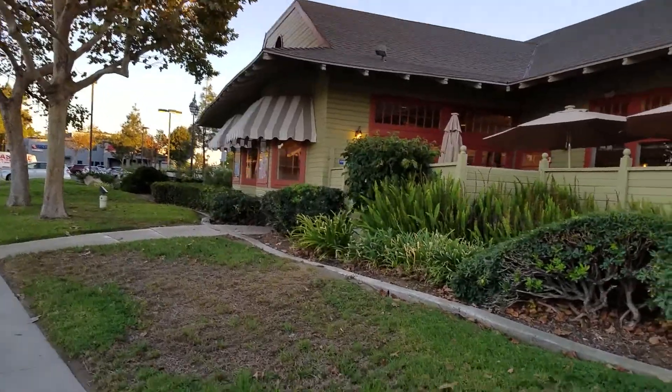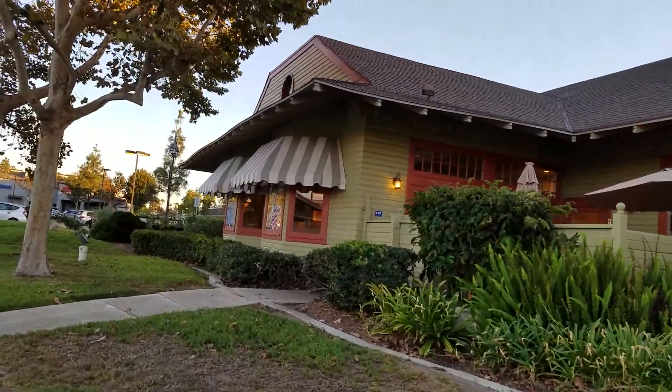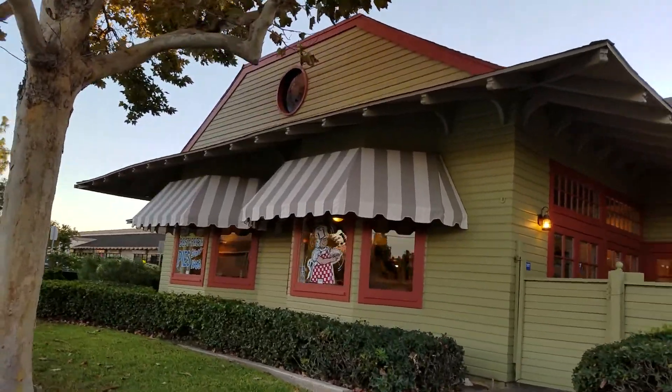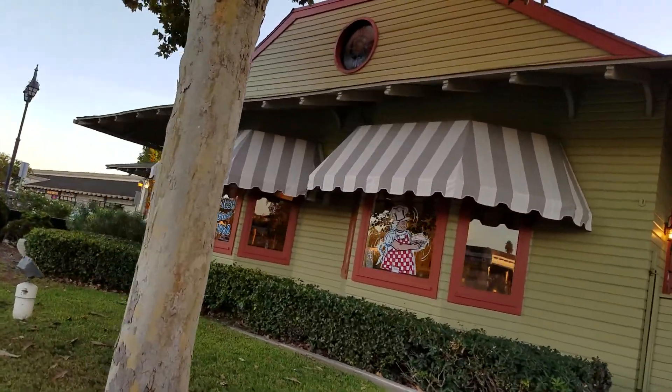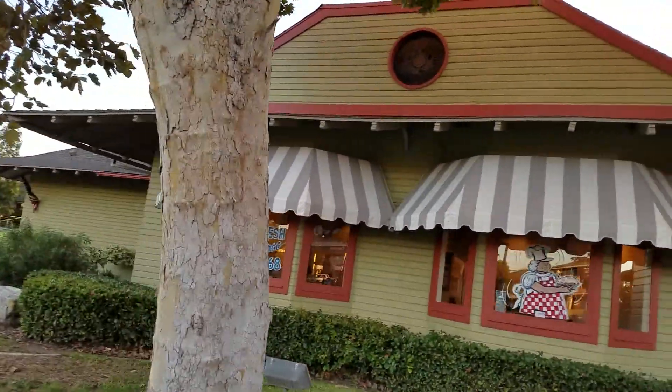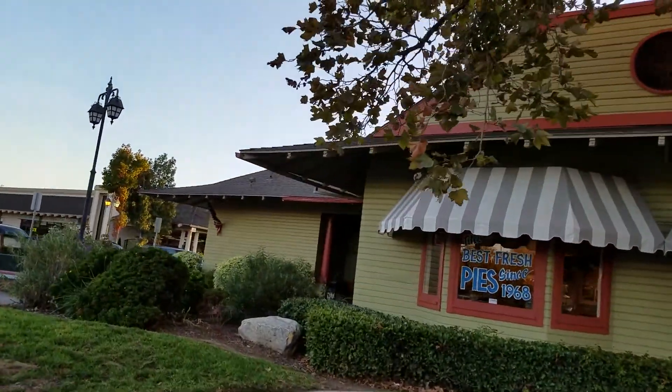So now we're approaching the front entrance of the train depot. Actually, this could be the back entrance — the railroad was on the back side, so this is probably the back side. But for Polly's Pies, this is the front side. Isn't that confusing?